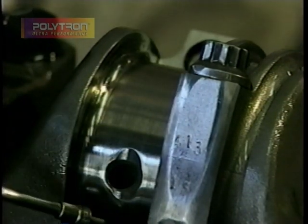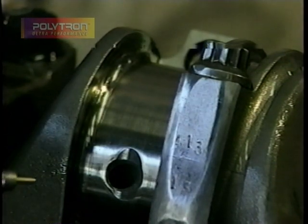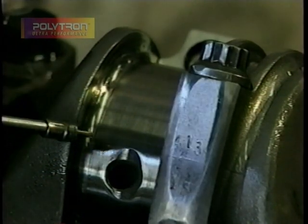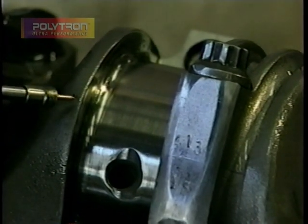Normally, we would only get 75 runs out of this particular crankshaft, and we have over 350 runs in here. There's no reason to go any farther in disassembling this motor or even changing the bearings. We're going to put this motor back together and keep Polytron in it because we can get over 750 runs out of this — that's 10 times the normal use we'd normally get out of a crank of this nature.